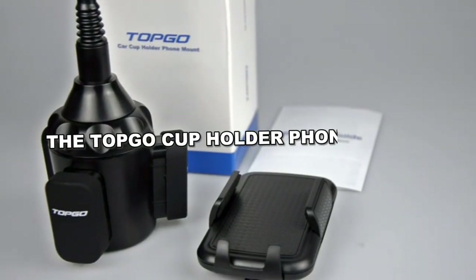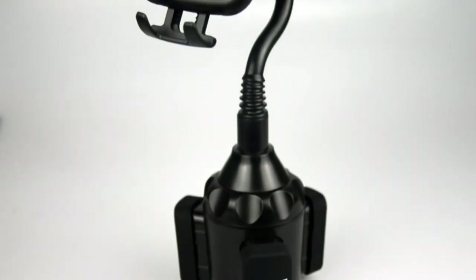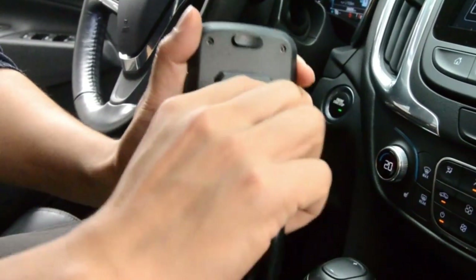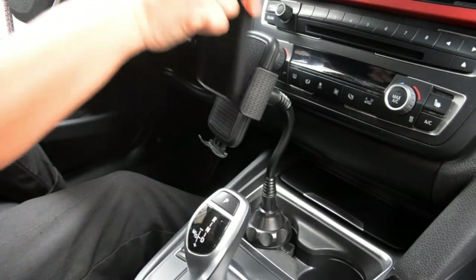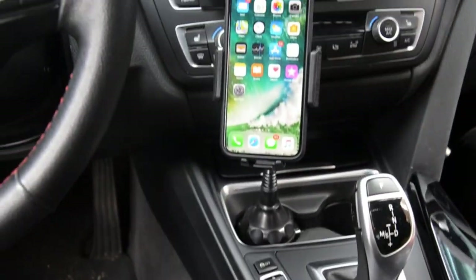The Top Go Cup Holder Phone Mount provides the perfect solution for keeping your phone safely in your sight in all kinds of vehicles, from cars to boats. Its upgraded design keeps out of the way of the gearshift. Made with durable materials and featuring a stable grip, it allows flexible phone positioning, both vertically and horizontally.